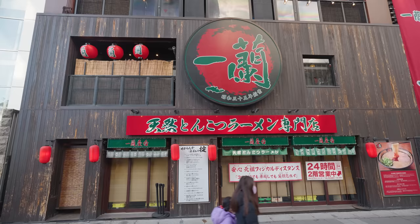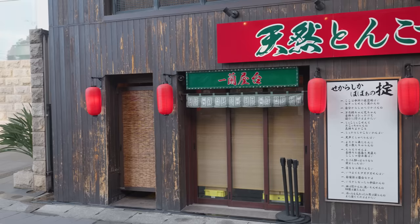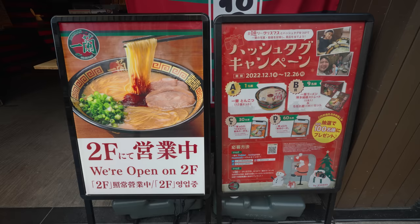And did I mention — it's open 24 hours a day. This is kind of like a ramen pilgrimage for ramen lovers. They're known to have an extremely secret recipe, and apparently only four people know the recipe for that soup broth.